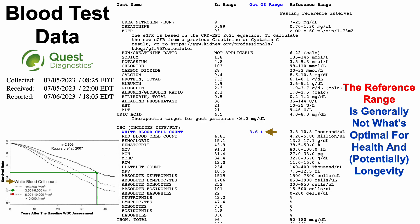In contrast, those with 6,000 to 10,000 white blood cells per microliter — still within Quest's reference range — had a significantly shorter life expectancy of about 30 years. People with WBC counts greater than 10,000 per microliter (note: 10.8 is the upper limit of Quest's range) had the shortest life expectancy of about 25 years — roughly a 13-year difference compared with the 3,500 to 6,000 group.